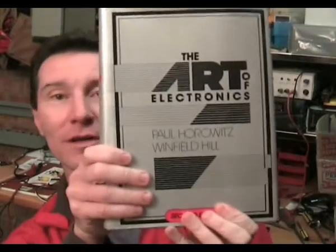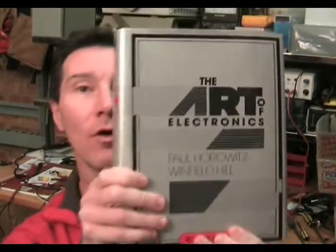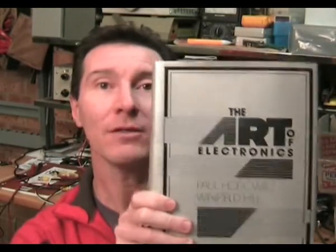Welcome to the EEVblog. I'm your host, Dave Jones, and this is episode number 11. We haven't had a book review for a while, so I figured it's about time again. So this week I've chosen the classic, absolute classic, The Art of Electronics by Paul Horowitz and Winfield Hill.